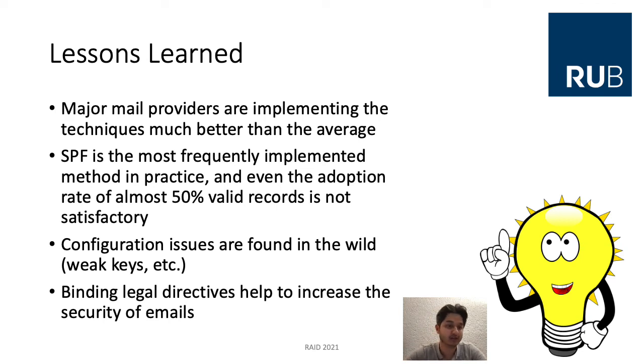We learned that major mail providers implement these techniques much better than average. SPF is the most frequently implemented method in practice, yet even an adoption rate of almost 50% valid records is not satisfactory. Configuration issues are found in the wild — for example, weak keys and duplicated keys. And binding legal directives help to increase the security of email.